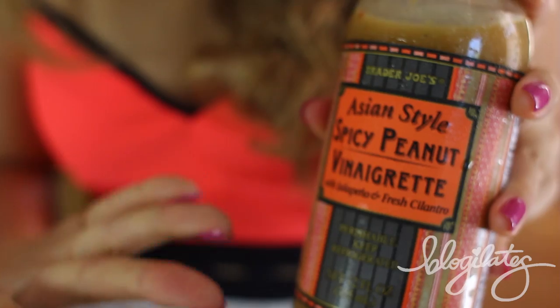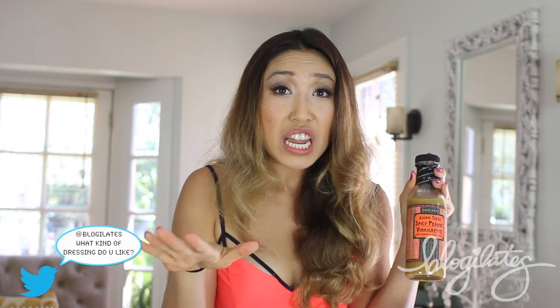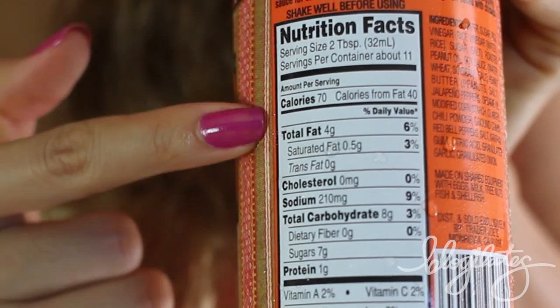And now we save the best for last. The winner of Cassie's August 2013 Faves is the Asian-Style Spicy Peanut Vinaigrette from Trader Joe's. Once you try this, you will never ever want to try anything else. I've been hooked for a couple of weeks and keep going back to buy it. It tastes like a creamy, sweet, slightly salty, slightly tangy dressing over crisp lettuce — it is so good. Calorie-wise, it's 70 calories for two tablespoons, which is pretty decent compared to others at 100 to 200-something.